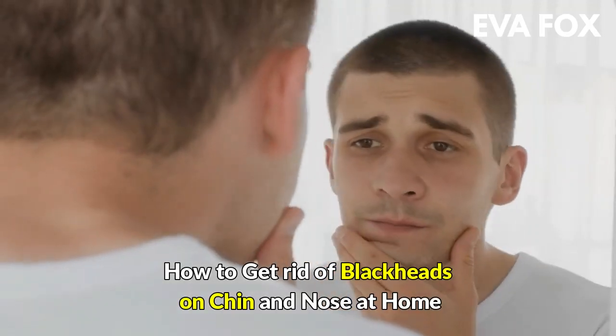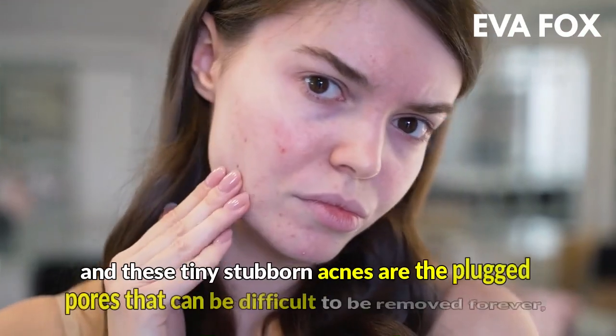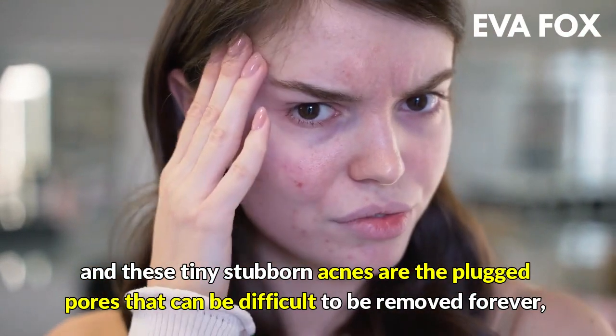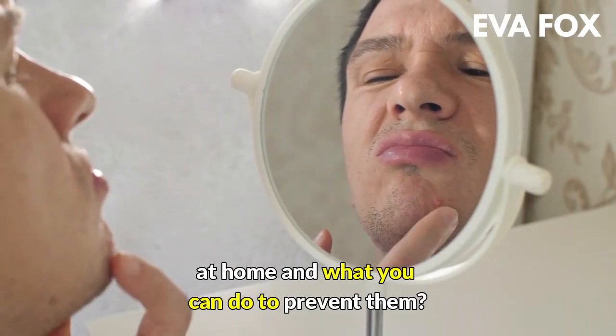How to get rid of blackheads on chin and nose at home. Do you have blackheads that look very annoying? These tiny stubborn acnes are the plugged pores that can be difficult to remove forever. Read about how to get rid of blackheads on chin and nose at home and what you can do to prevent them.